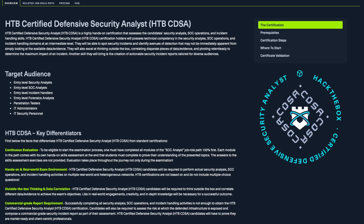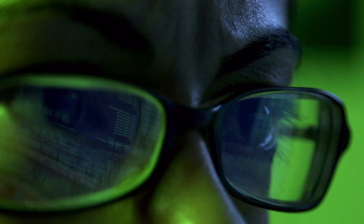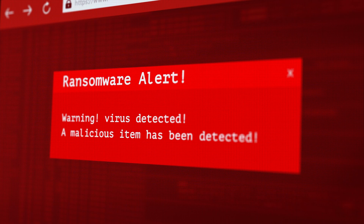This certification is catered for those who want to become a SOC analyst. What exactly does a SOC analyst do? In short, they make sense of data and paint a story to communicate the impact of a potential event or security incident to an organization. Now that you know what a SOC analyst does, let's jump into the certification.